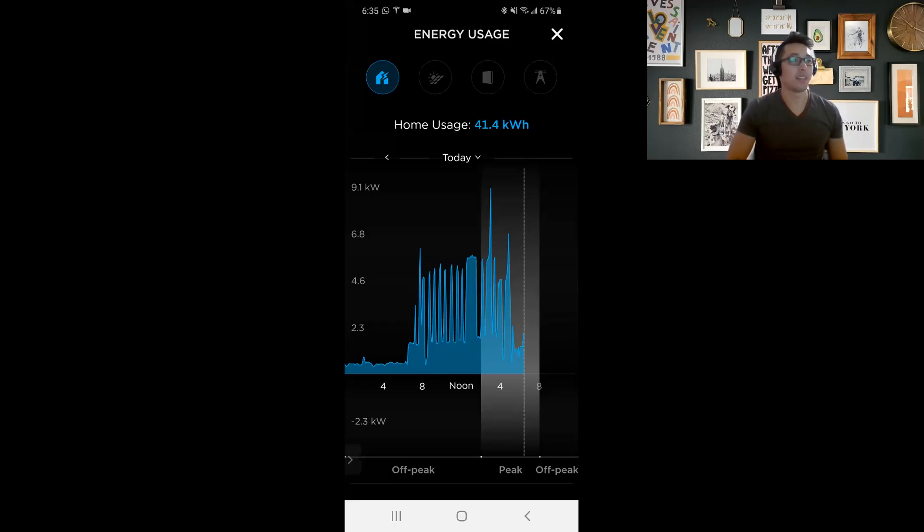Hey everybody, this is Robert again making a video specifically on solar and SRP, hopefully clarifying some of the complexities around their solar plans, demand charges, and basically what setup makes the most sense for your home.